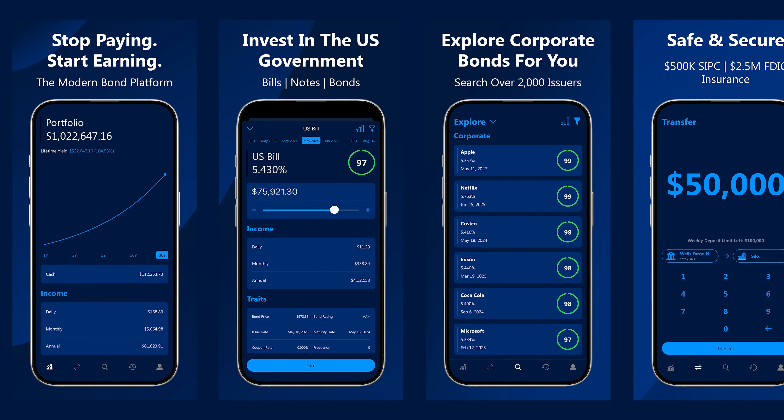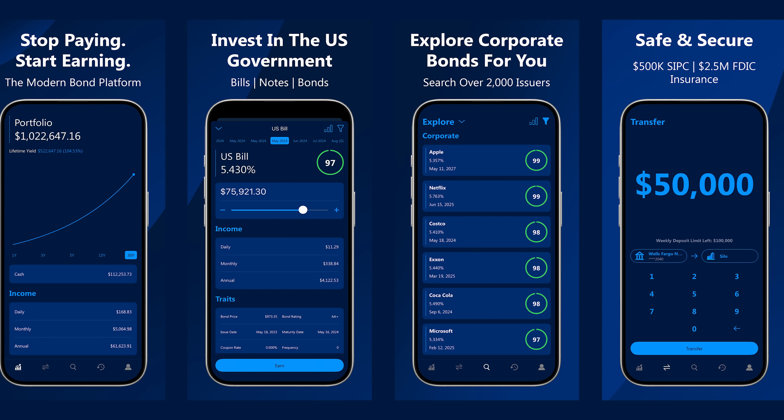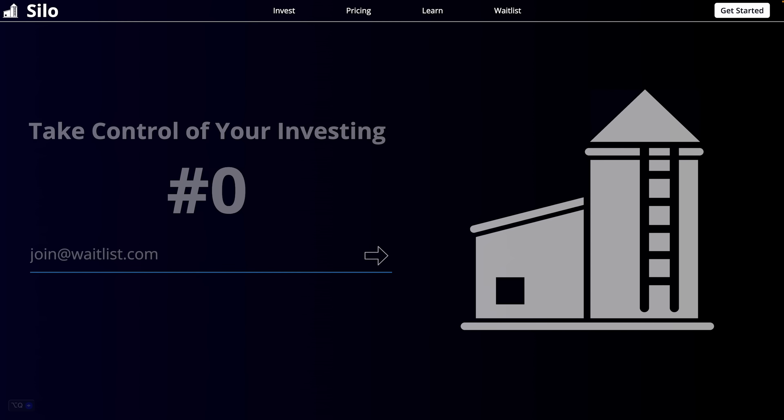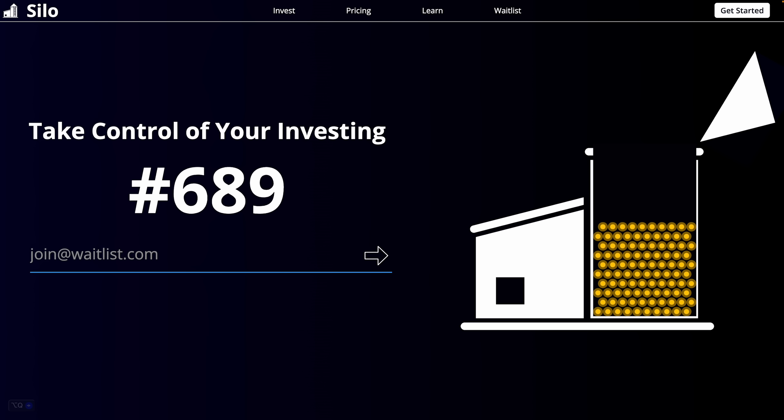Hey guys, for those of you who want a short summary, we're launching an investing app centered around treasuries and bonds called Silo. We've been working on this app for the past 20 months and we're really excited for you guys to see it. We're starting by letting friends and family into the app and we're hoping to start letting people off the waitlist by the end of this year. If you would like to be one of the first people to get access to Silo, please consider joining our waitlist below.